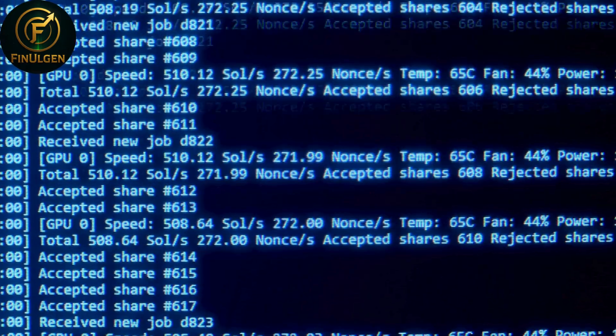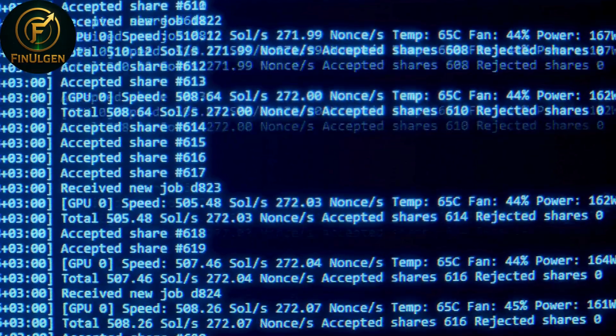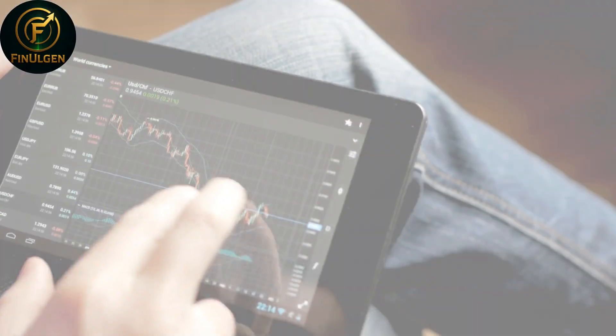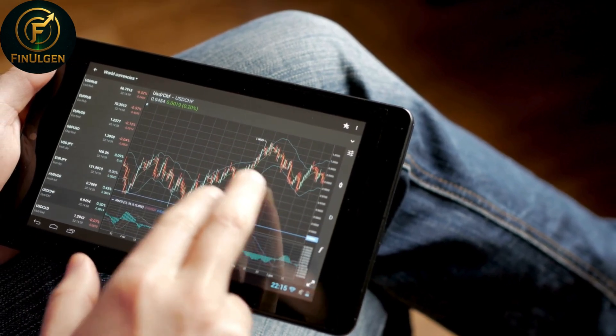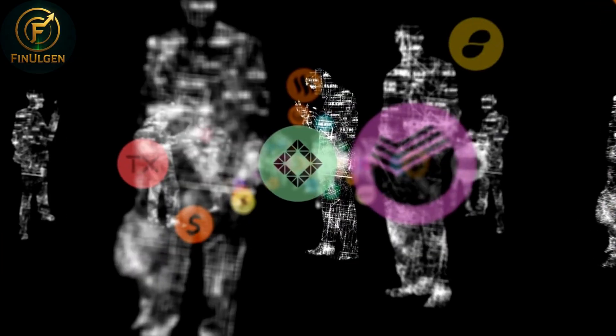Looking at Kadena's roadmap, the project is ambitious. It seeks to modernize the Proof of Work consensus mechanism, offering Bitcoin-level security without the same energy costs. In a way, Kadena is trying to merge the security of Bitcoin with the flexibility of Ethereum under one roof. Still, the question remains: how much of this vision can be realized in practice?